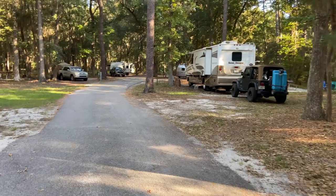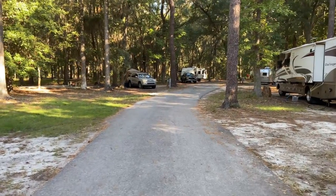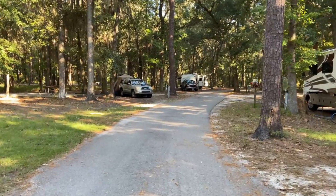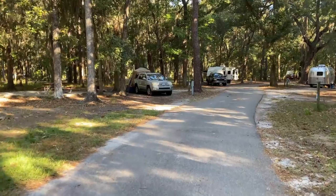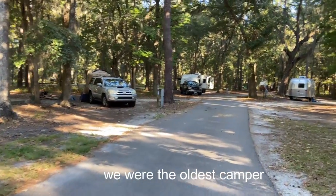I hope I get to take you guys there. Some of the places we're thinking about going are maybe like a lighthouse, the Bonaventure Cemetery, Wormslow — I have no idea where we're going, so I'm just going to take you guys along. We thought we would show you around the campground a little bit. We always make the joke that we have a 1980s little baby camper and we like to see if we're the oldest in the campground, which we usually are.